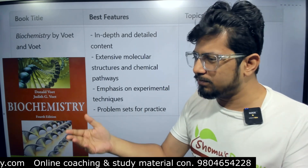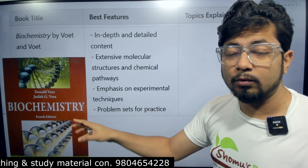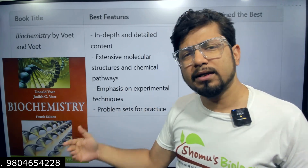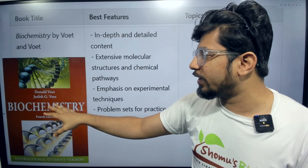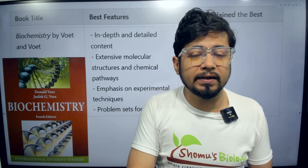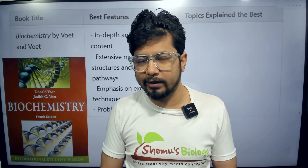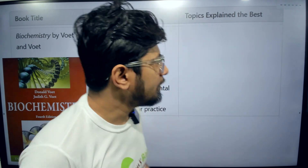If your English is average to good, you can go with Voet and Voet. It has an emphasis on experimental techniques, which is very important for exams like CSIR-NET and GATE. Problem sets and practice questions are also there in both Lehninger and Voet and Voet. One important thing about Voet and Voet is the three-dimensional images it provides. However, if you want to prepare from Voet and Voet, it is recommended you use the colored version — the black and white version doesn't give you the full essence of the book.